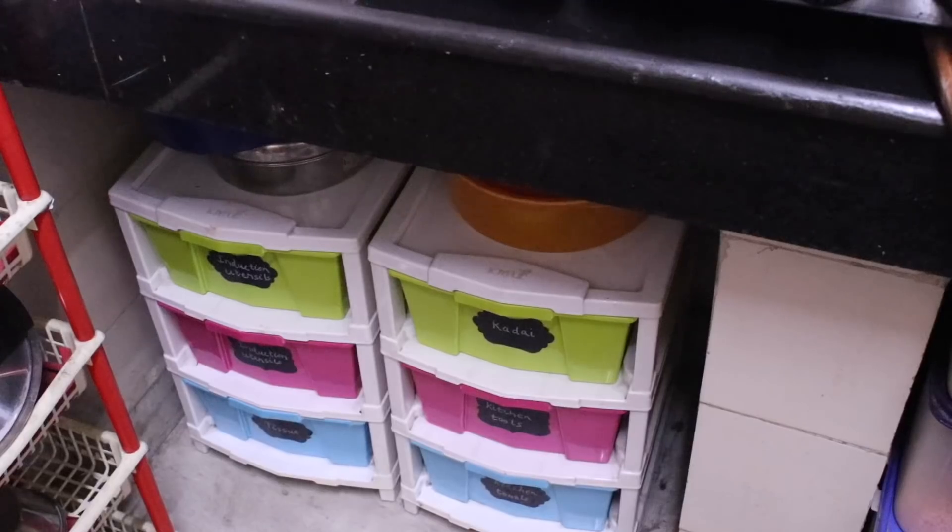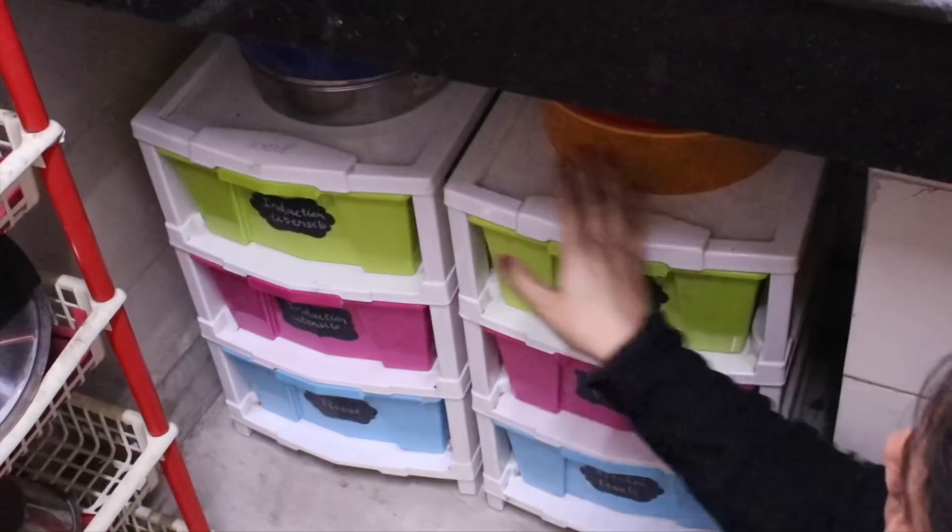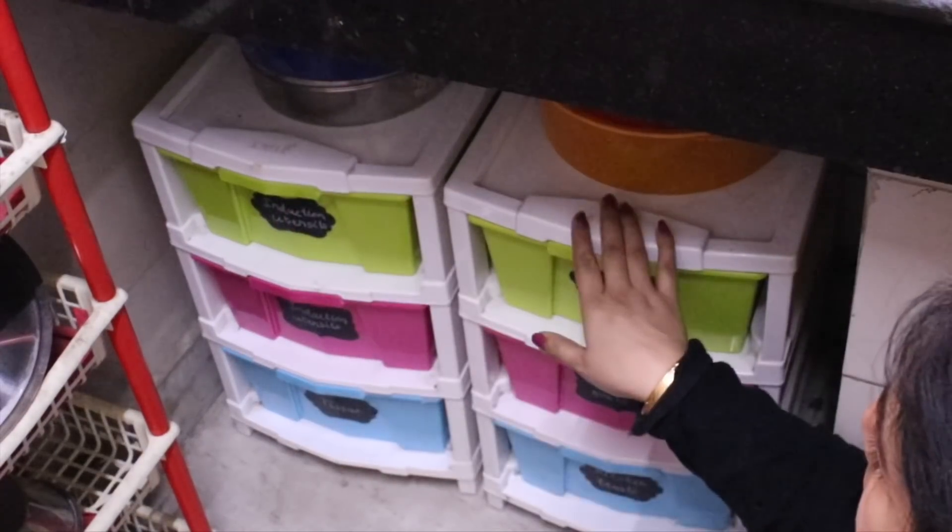It will be possible to get some benefit for your home and kitchen. So come on, let's start the video. To start with, the first organizer I am sharing is plastic racks or drawers.